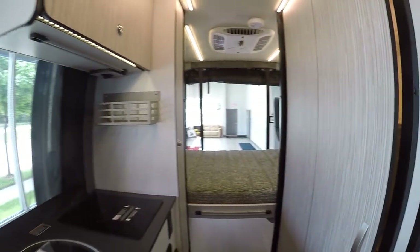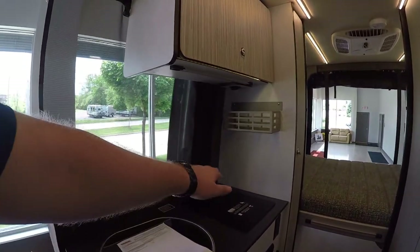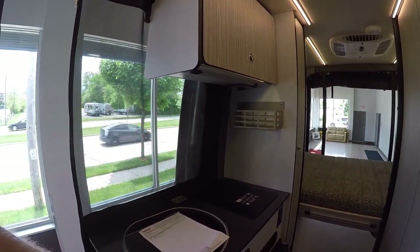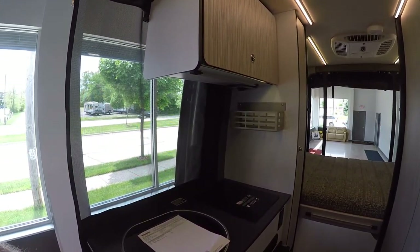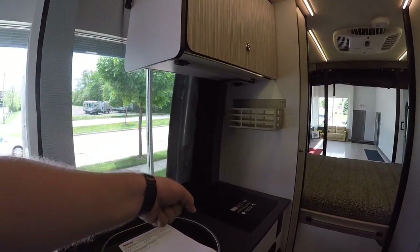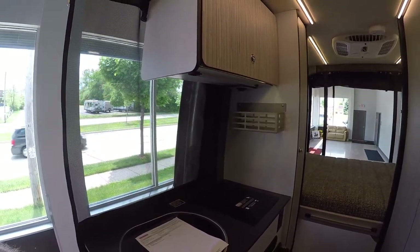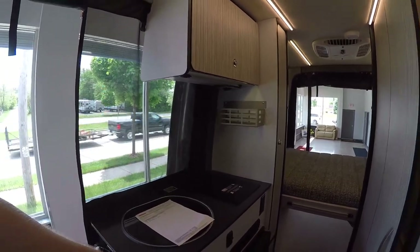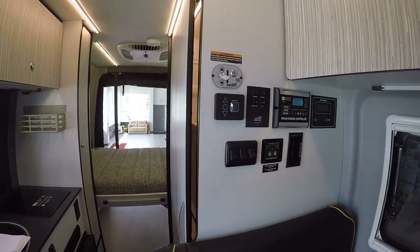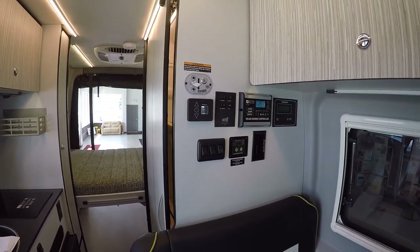On the coach side we have a recessed sink for additional counter space and an induction stove — basically a strong electromagnet — which uses a lot less power than a traditional electric burner. You do have to use special induction pans, though those are readily available now. It saves a ton of electricity and works off your 2,000-watt inverter.